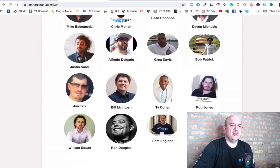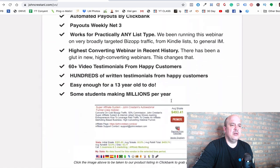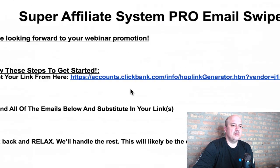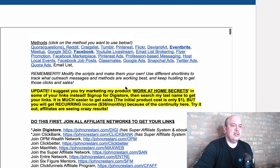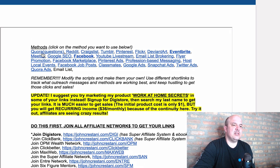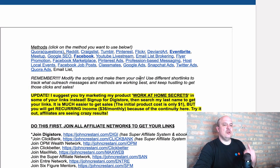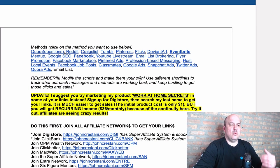Definitely go through this JV page and look at all the information because there's a lot of great stuff. What we want to do is go to this first button here, which is called Free Traffic Method Swipes. When you click on that, look at all these different options: Quora, Reddit, Craigslist, Tumblr, Pinterest, Flickr, DeviantArt, Event Tribe, Meetup, Google SEO, and Facebook. You can go through this and find out where your strengths are.